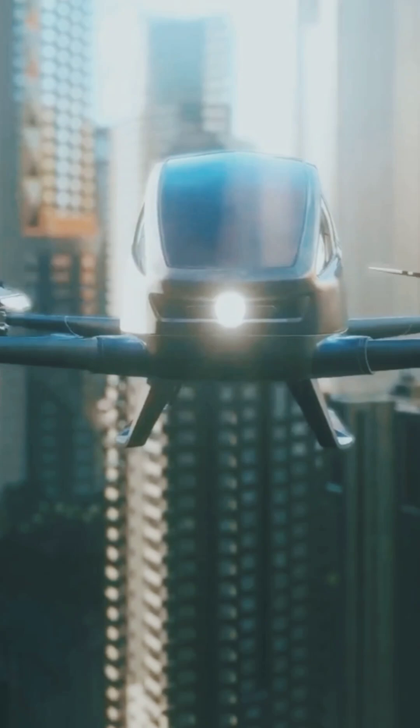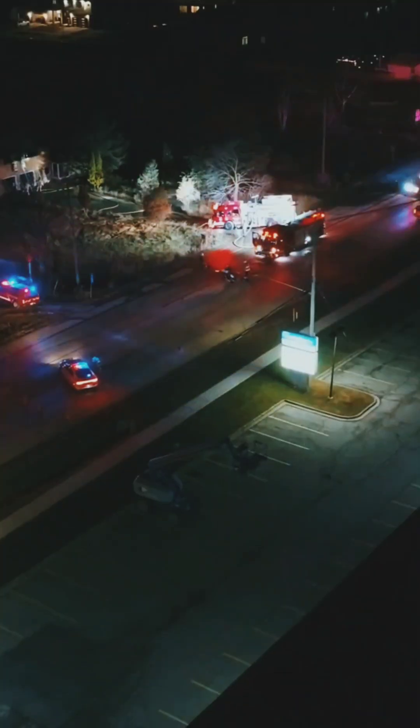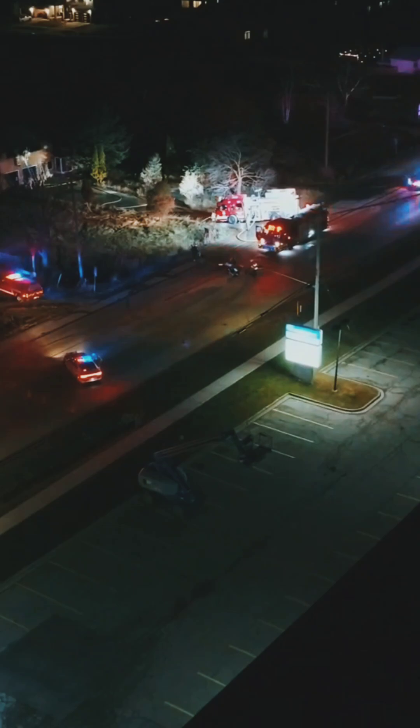By cutting precious minutes off response times, drone ambulances are setting a new standard in saving lives. The future of emergency care isn't stuck in traffic — it's airborne.